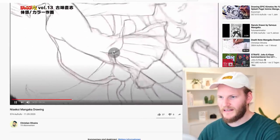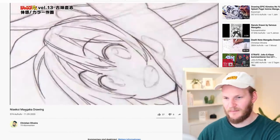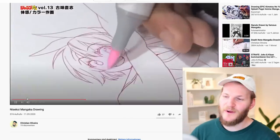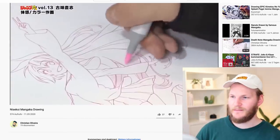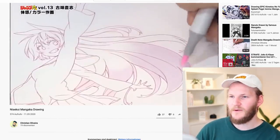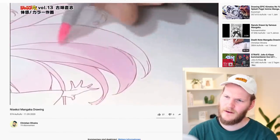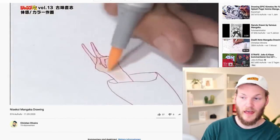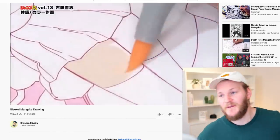Now he starts inking. He's using a felt-tip pen in addition to the g-pen, which is cool. I'm really interested to see the coloring because I recently bought some Copic markers and he's using them too. He starts by drawing the blush on the cheeks and hands before adding the skin tone — I usually work the other way around, starting with the skin tone first. It looks like he's working on some kind of a gradient.